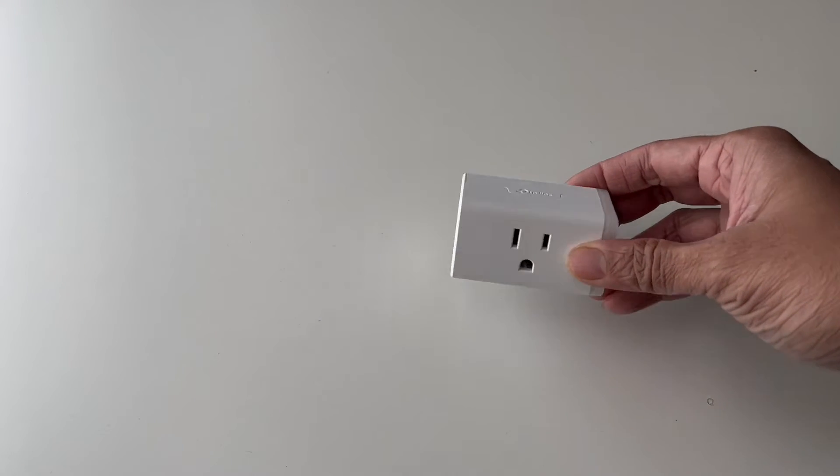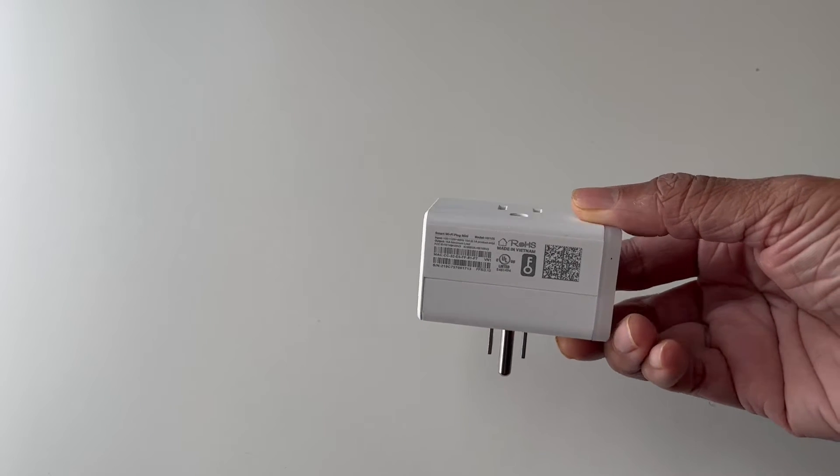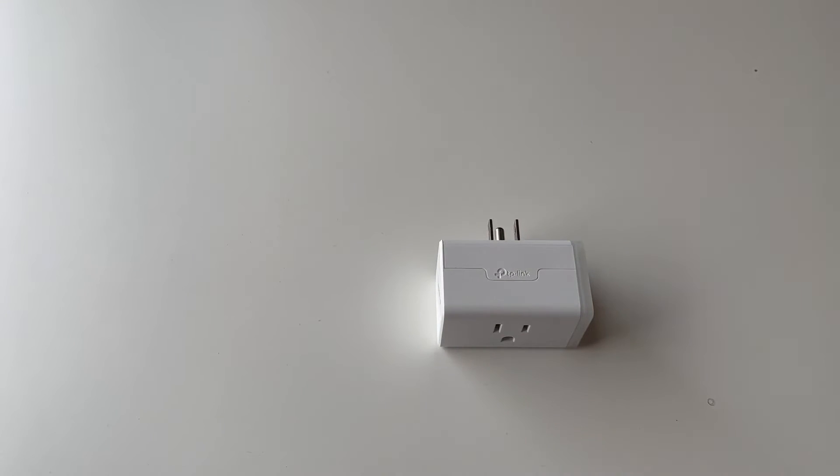I have compared the readings of these plugs to ones from my trusty multimeter, and I can say that the CASA smart plugs are fairly accurate, probably about ±1 watt.